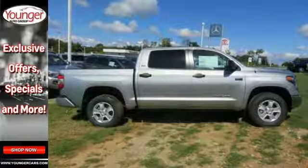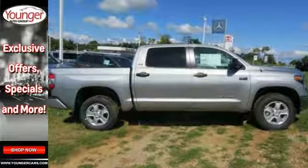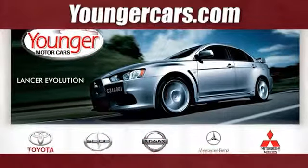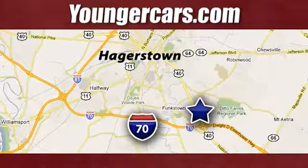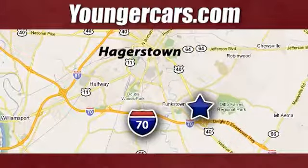And more. Come in for a test drive today. Visit our website at YoungerCars.com. We're conveniently located at 1945 Dual Highway in Hagerstown, Maryland.